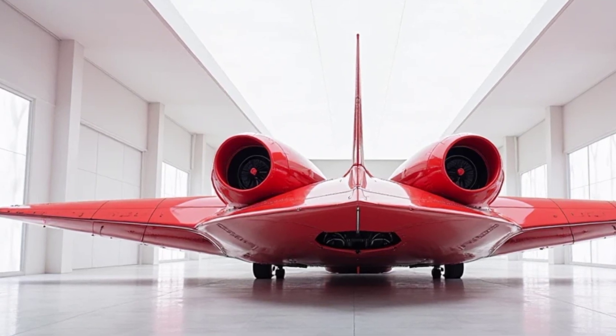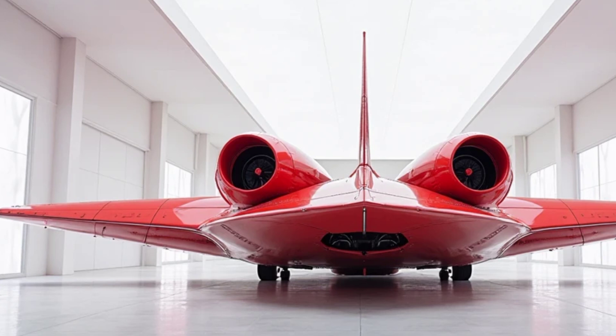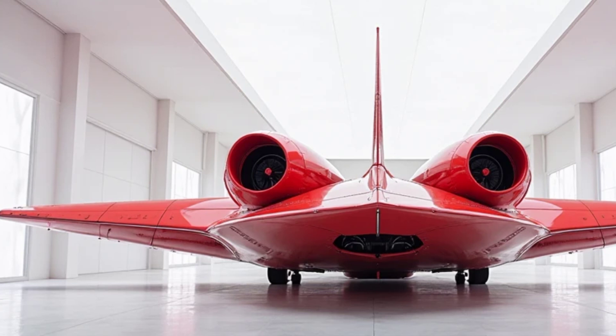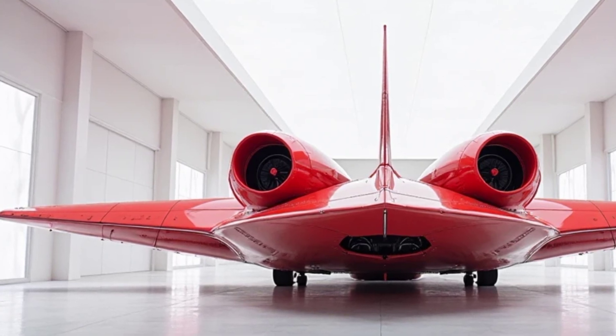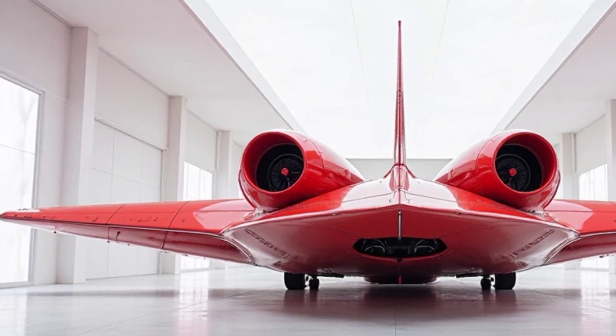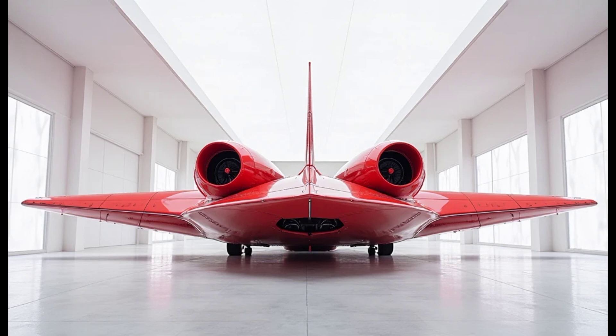Despite its reliability, the An-32 has had its share of accidents and challenges. Several incidents over the years have raised concerns about its aging fleet and maintenance practices. In some cases, aircraft have gone missing in difficult terrain, making search and rescue operations challenging. However, continuous efforts by operators to maintain and upgrade the aircraft have helped improve safety standards.